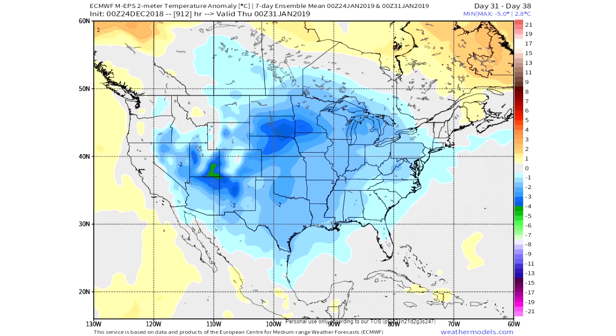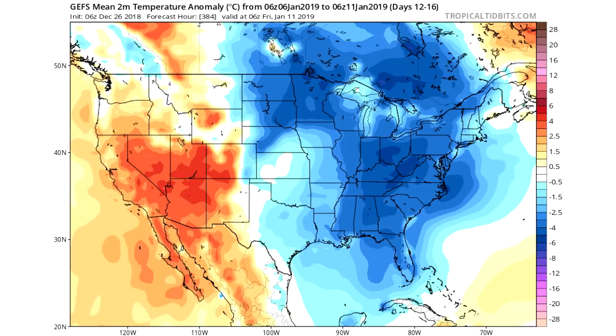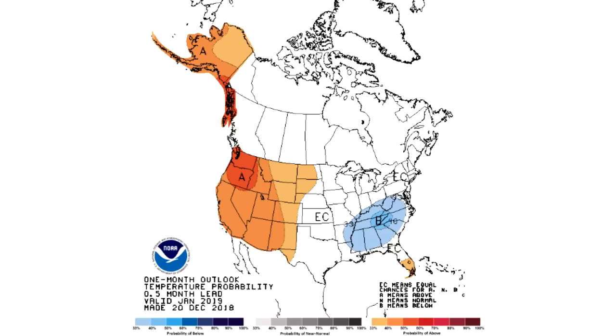Looking at the GEFS — the GFS ensemble model — this one only goes out to about the first week of January. By January 6th it is calling for cold in the east and warm in the west, just like my forecast. By the 11th, it's really pouring on the cold for the east with warm in the west. This is a really good sign for my forecast to verify, and I like what I'm seeing from the models matching up with my analogs quite well.